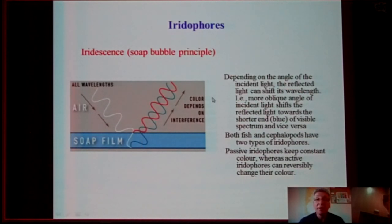The light wavelengths reflected from iridophores depend on the thickness of platelets and the spaces between them. Also, the reflected light can shift its wavelength depending on the angle of incident light — the more oblique the angle of incident light, the shorter the wavelength toward the blue end of the visible spectrum, and vice versa. Both fish and cephalopods have two types of iridophores: passive iridophores, which keep constant color all the time, and active iridophores, which can change their color.